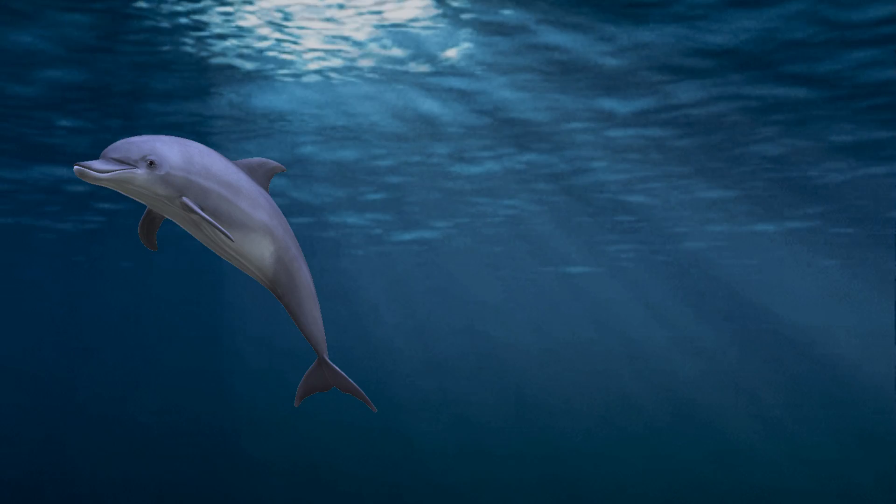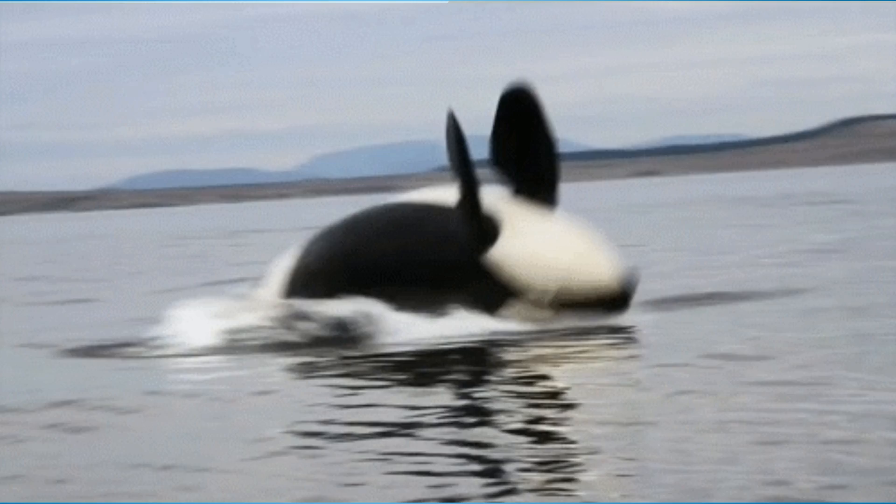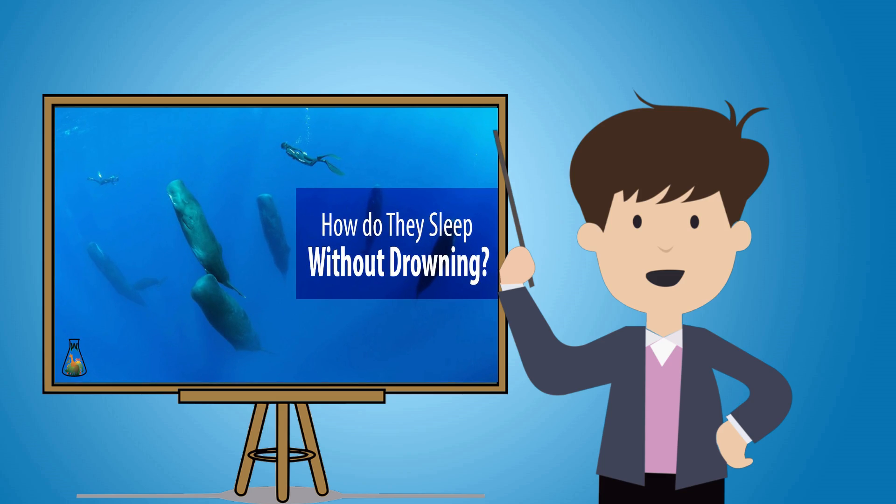Hello guys! Have you ever thought that dolphins and whales, being mammals, have nothing to look for in the water? And because they live in this environment, how do they do things like sleeping? I will try to present this today.